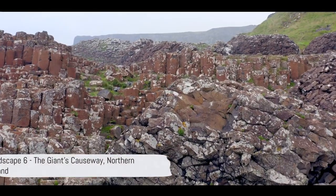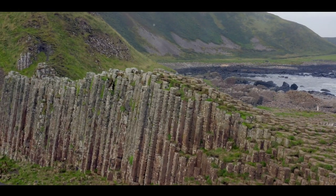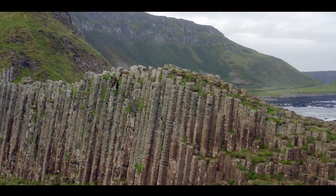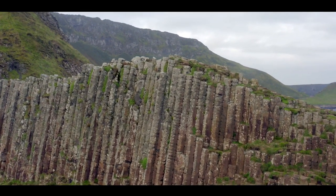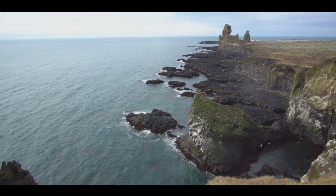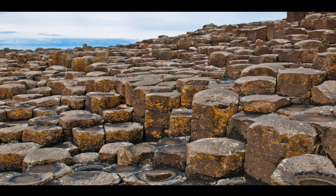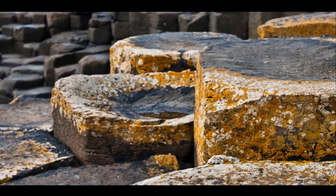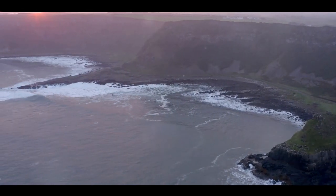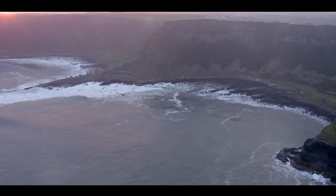Halfway through our countdown at number 6, we have the Giant's Causeway in Northern Ireland. This intriguing natural masterpiece is a sight to behold, with its unique hexagonal basalt columns stretching out into the sea. These columns are the result of an ancient volcanic eruption, and their uniform shape is truly a marvel of nature. Yet the causeway is not just a geological wonder — it's also a place steeped in myths and legends. The most famous tale involves the Irish giant Fionn Mac Cumhaill, who supposedly built the causeway to reach Scotland and fight his Scottish rival.